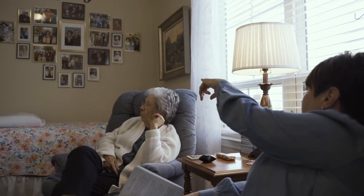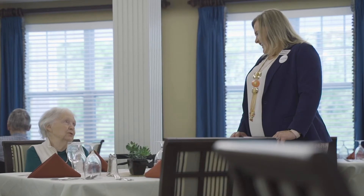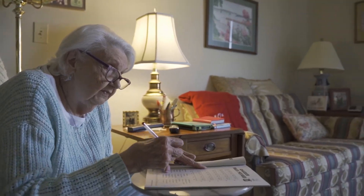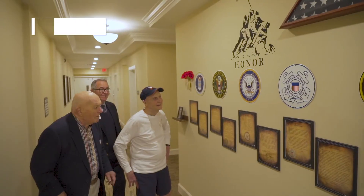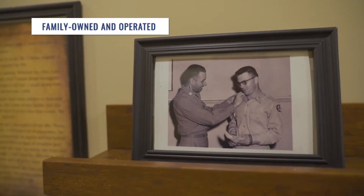Here at Harmony, 'family serving families' is really something that we live and breathe. The company is owned by a family, we operate as a family, and even at our community level we have family members working for us while their mom or dad lives in the community. Anytime anybody finds out that my own father lives here, it immediately alleviates all of their apprehension about who to choose. If it's good enough for your father, then it's going to be good enough for my loved one.